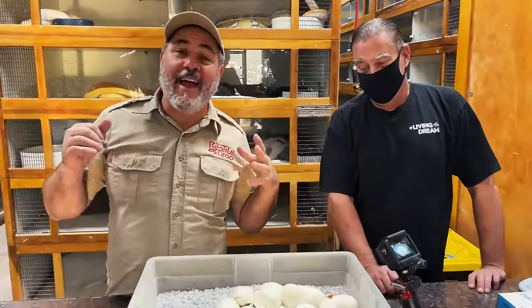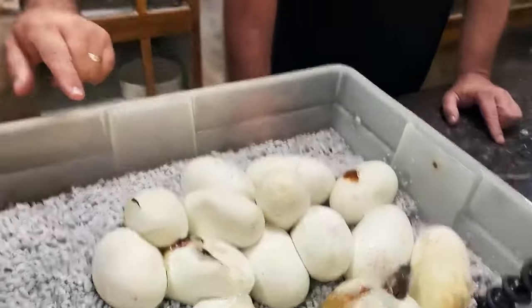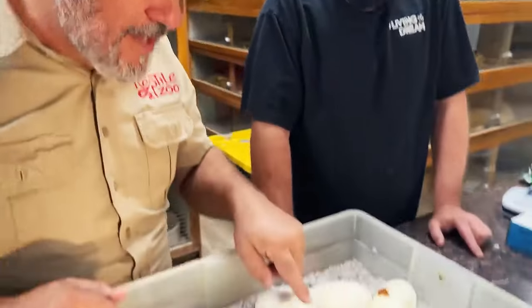We've been waiting forever, it feels like, for this new morph. Come on, let's see what we got, because I could tell that egg's dark. So the question is, what's in there? This one's cutting. We have another clutch that's going to cut tomorrow, and we already saw a preview.